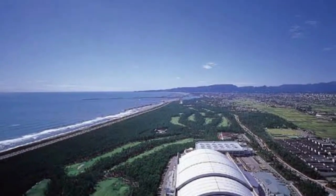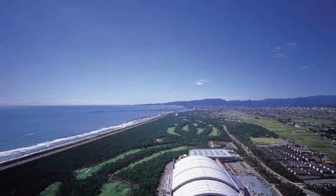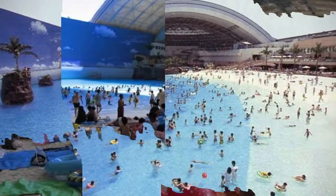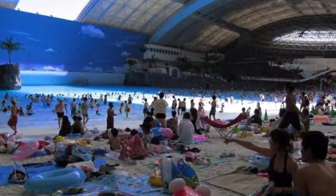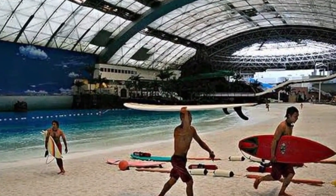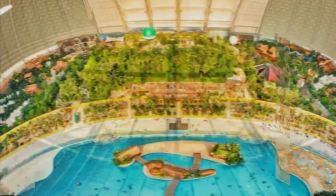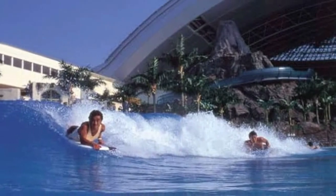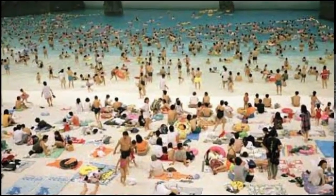It featured 12,000 square meters of sandy beach, crushed from 600 tons of stone, and an ocean six times the size of an Olympic pool, filled with 13,500 tons of unsalted chlorinated water, kept hot at 28 degrees Celsius, equipped with a wave machine with 200 variations, and listed in the Guinness World Records.